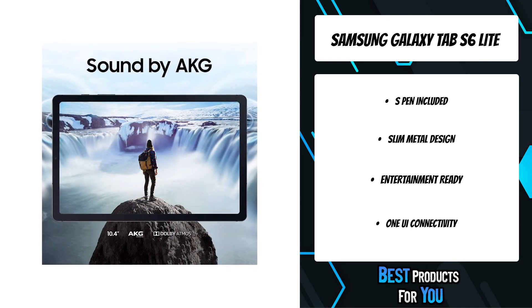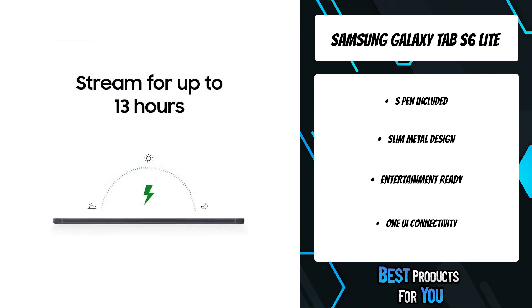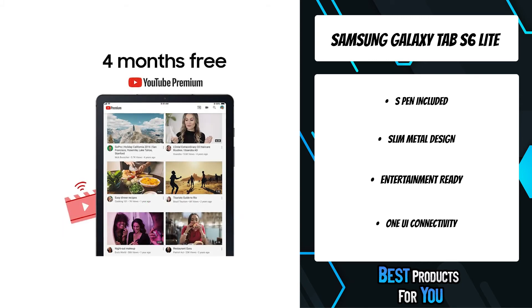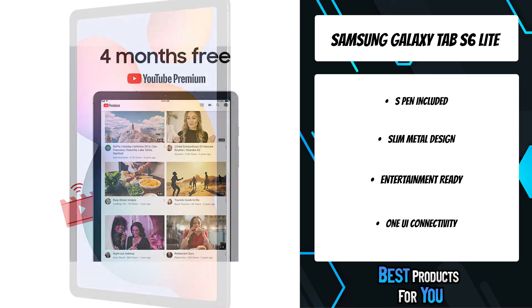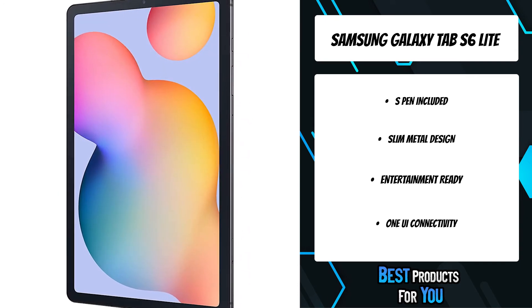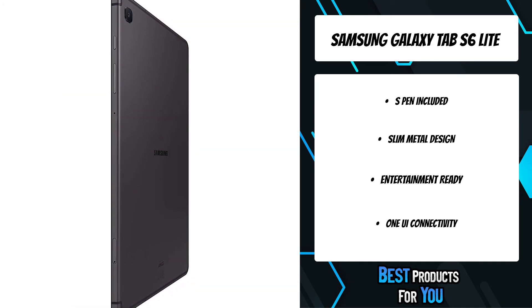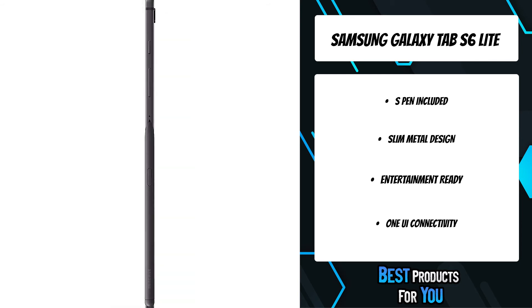Take this sleek, lightweight tablet anywhere. Its slim design slips right into your bag and comes in your choice of stylish colors. A vivid, crystal-clear display draws you into content, while dual speakers with sound by AKG supply spacious Dolby Atmos surround sound. Store all of your content with built-in 64–128GB internal memory, and expand your storage space anytime up to 1TB with a microSD card.